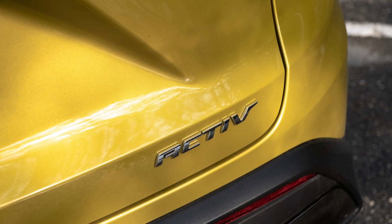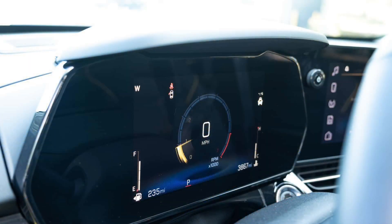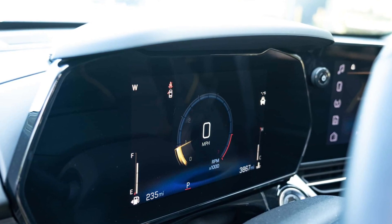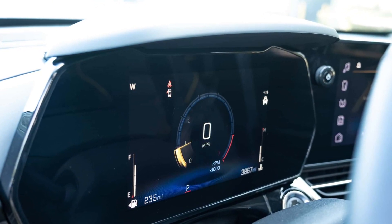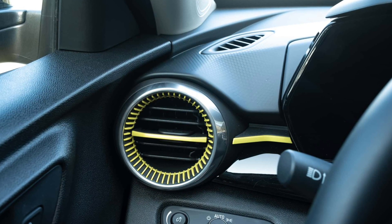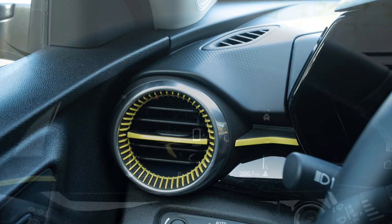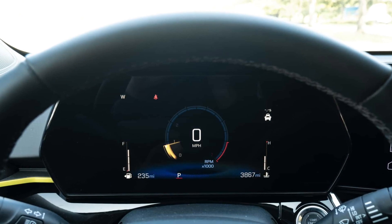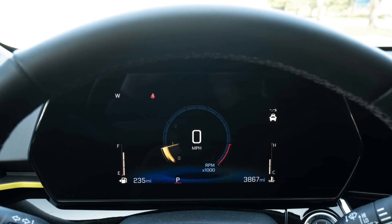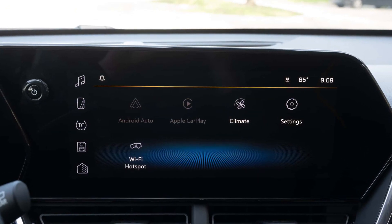There's nothing remarkably comfy about the Trax — the ride is pliable and not too stiff, the seats are well shaped but not overly cushy, and as with most economical SUVs there's a good amount of exterior noise that makes its way inside. It's not the roomiest subcompact SUV either, but it does have decent cargo space: 25.6 cubic feet behind the second row, second only to the Kia Seltos, and 54.1 cubic feet behind the first row, third to the Kia and the Honda HR-V.